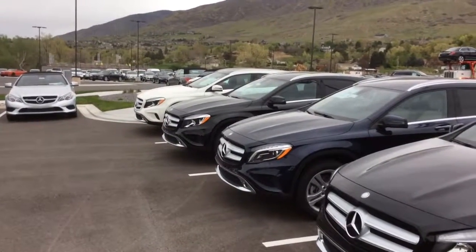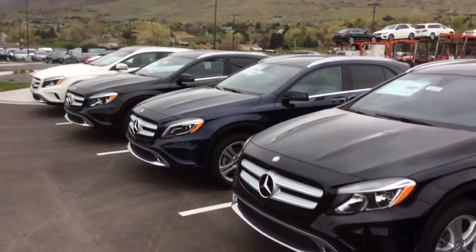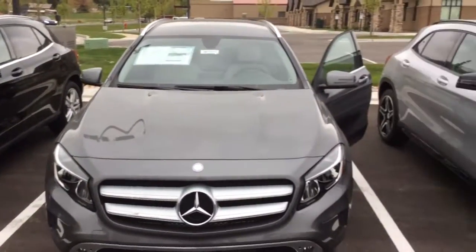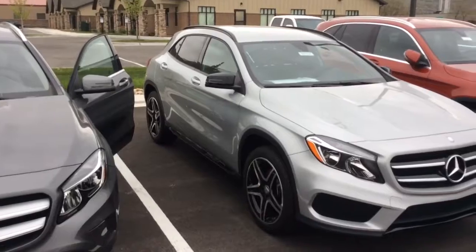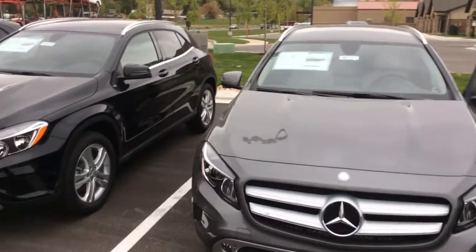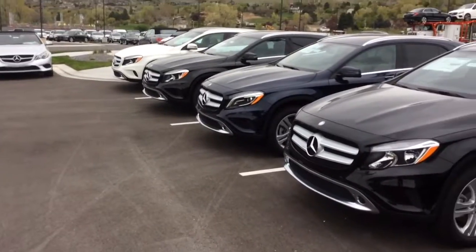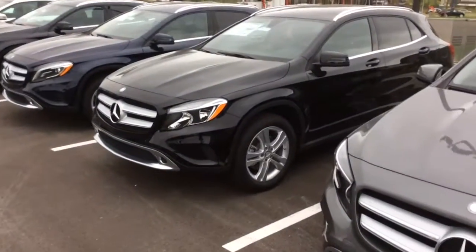Good morning, Brittany. This is Bryant at Mercedes-Benz of Farmington. I wanted to get a video off to you of our GLAs. We actually have one on the showroom floor that's a little more sporty as well — it's actually an AMG version of the GLA, and I think you might like that one. But I kind of wanted to show you your options here.